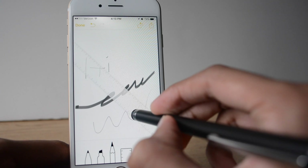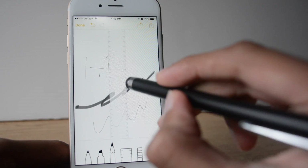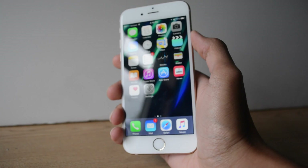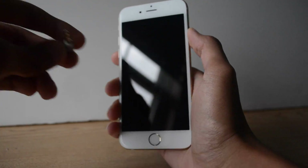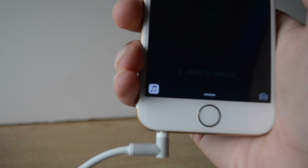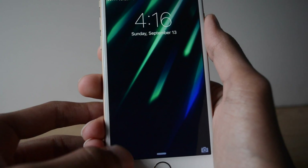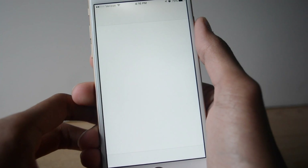You can also change the colors you're using in the drawing portion of the Notes app. A pretty smart feature of iOS 9 is that when you plug in your headphones and your device is locked, it automatically turns on and displays a music app icon on your lock screen where normally a handoff icon would be. You can then swipe up on that icon to open the Music app.